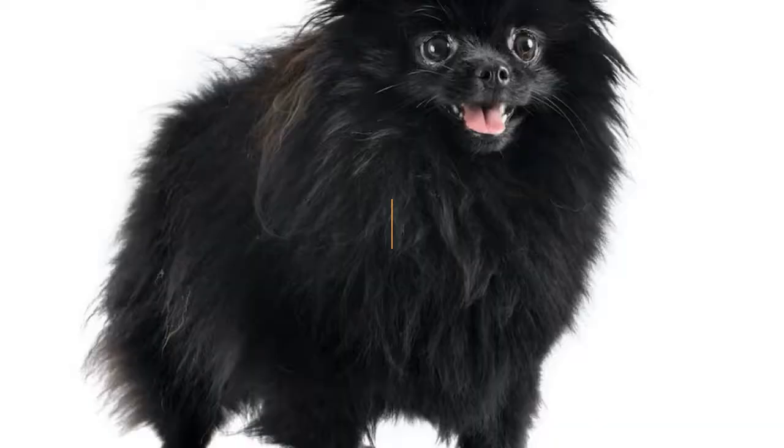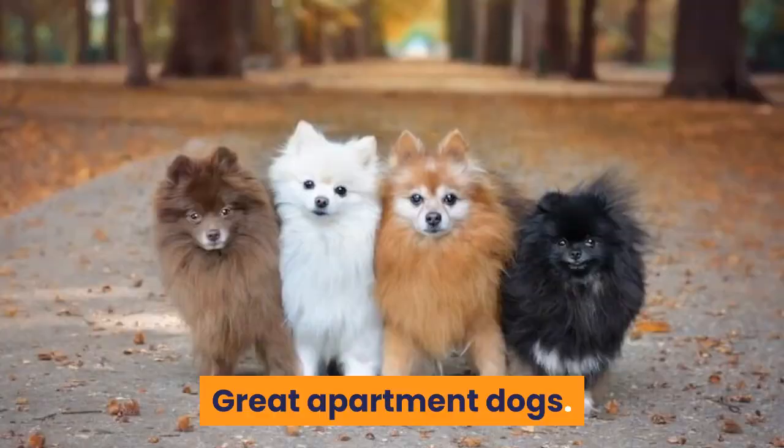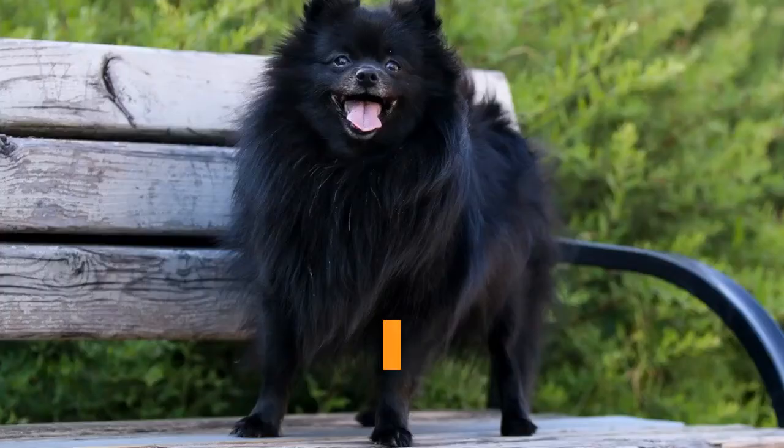Advantages of the Black Pomeranian include that they enjoy pleasing their owners, truly love their humans, are very cute, and make great apartment dogs. Disadvantages include that they are prone to a number of health issues, shed a lot and require daily grooming, and Pomeranians are not good for households with small children who may handle them roughly.